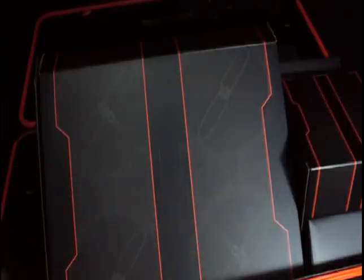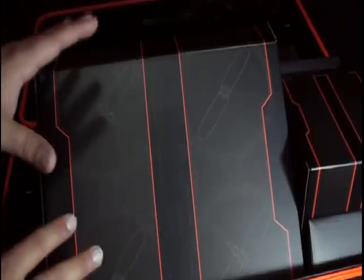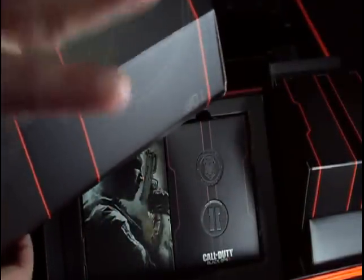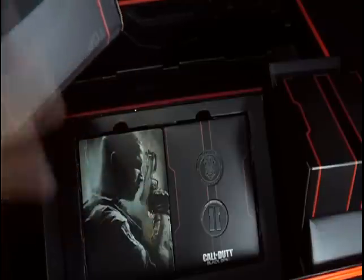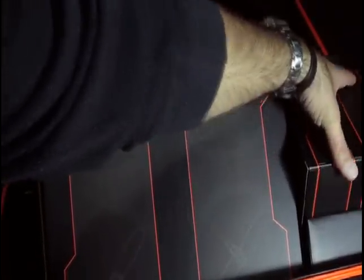I've got it fully open now with the lid completely open. This is the main box here — I'm going to remove this to show you. This is the top and front. I remove this and there is the game and the tokens — the Hardened Edition stuff. It's the same content you get from the Hardened Edition. It's very light, so the helicopter is in the other box. The packaging is pretty sweet.